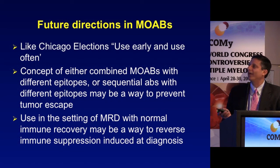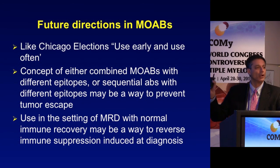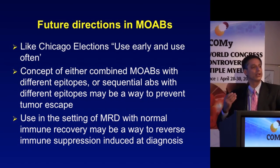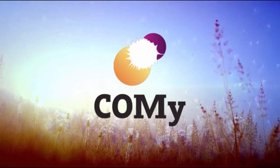As for the future of monoclonal antibodies in myeloma: like the Chicago saying 'vote early and vote often,' you're going to use antibodies early and at every line of therapy going forward. Retreatment versus switching antibody classes are important questions. The ability to allow normal immune recovery in the MRD setting may help reverse immunosuppression seen at diagnosis or from long-term dexamethasone-based therapy, providing a less immunosuppressive way to maintain patients over time.